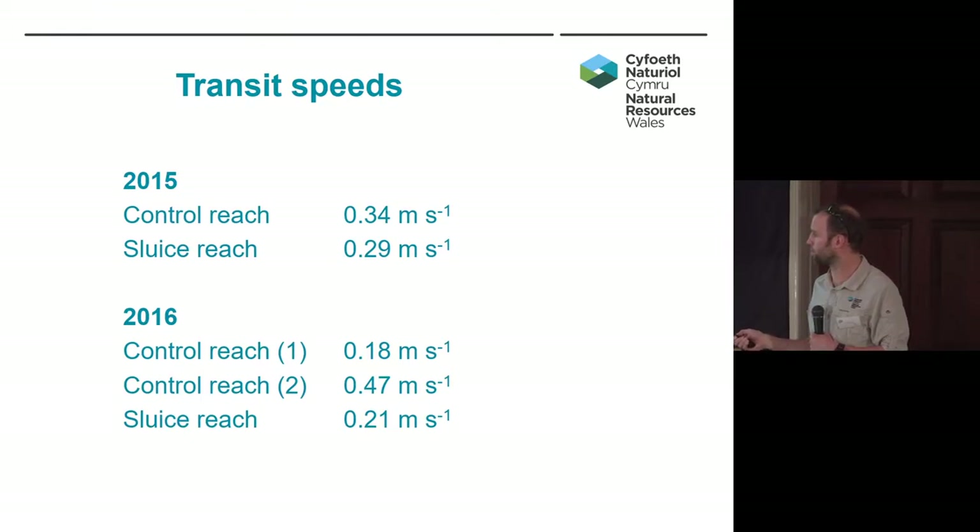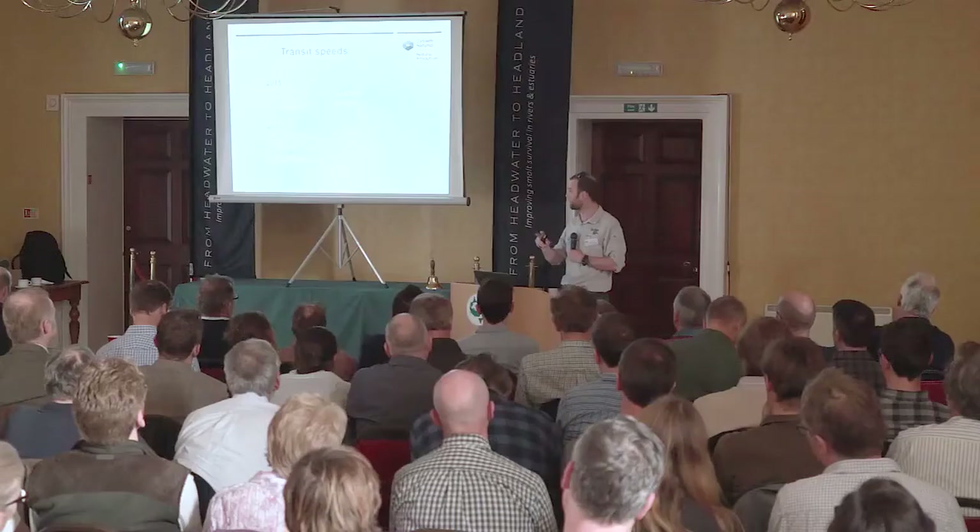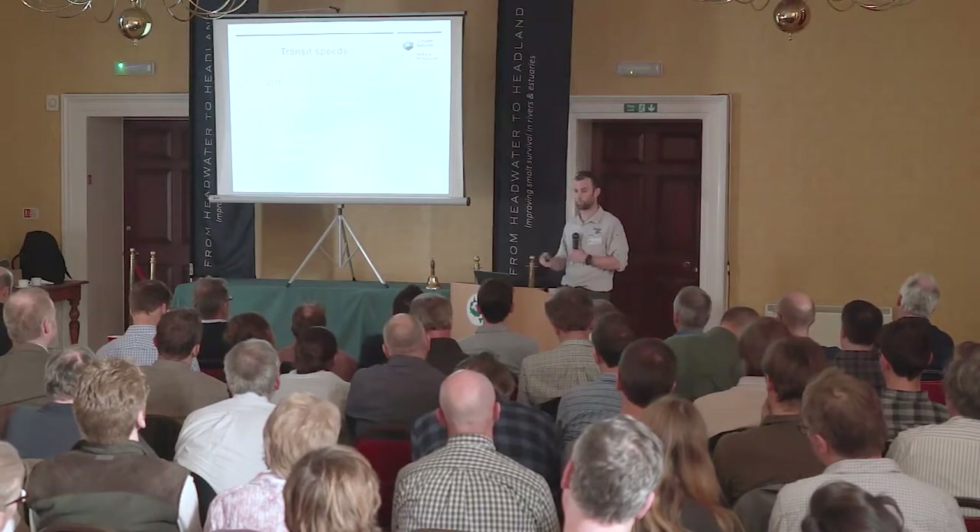The two sites with structures really appear to have slowed fish down quite significantly compared to a reach that had no barriers within it. In 2016, during the flow reversal, the fish present within control reach 2 had a mean speed of 0.01 metres per second. There were too few fish for statistical analysis, but it shows that during a flow reversal it really seemed to slow fish down or make fish stop altogether.